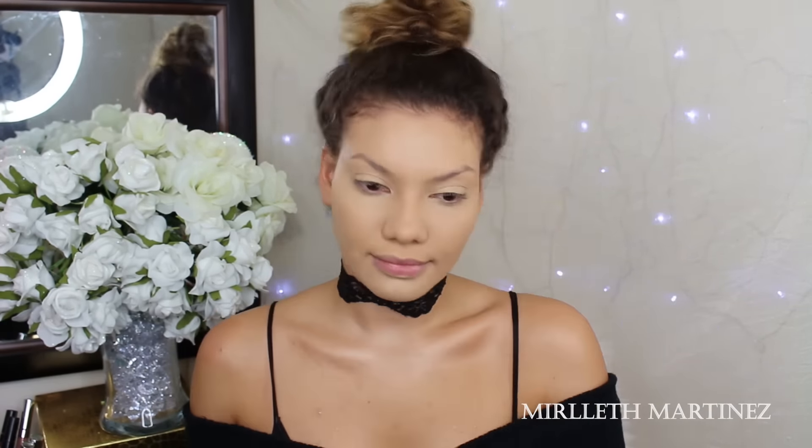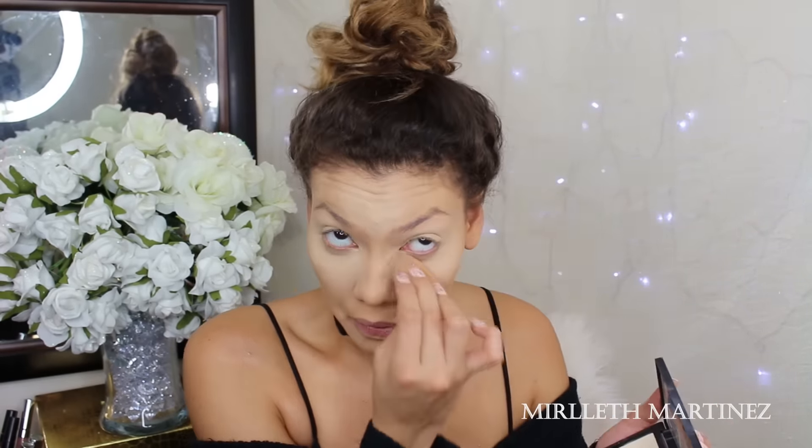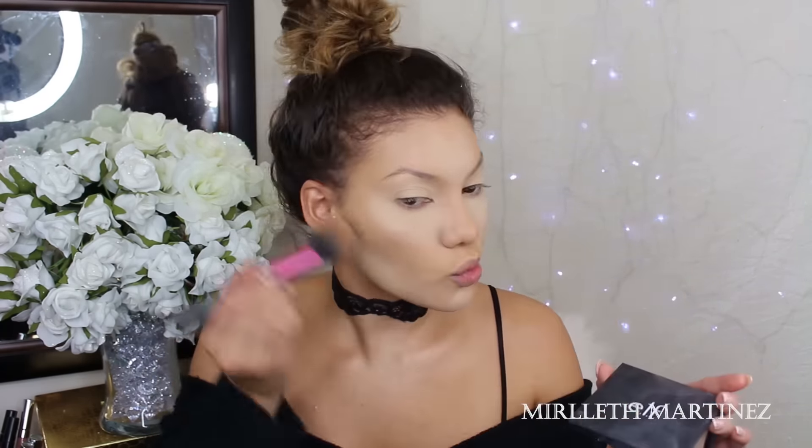To set the concealer I'm using the ELF highlight and contour palette — the two lighter powders on top. I apply that on all the areas where I applied my concealer to set it in place and prevent creasing, cracking, and smudging. I'm also going to highlight with it on the areas I want to stand out. I'm doing the baking method, leaving the powder to sit on the skin for a few minutes to really set the makeup in place.